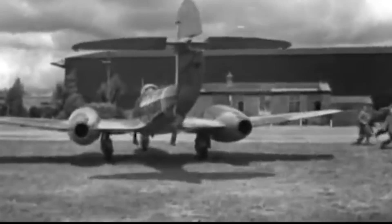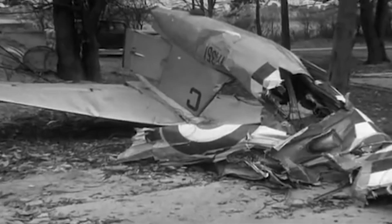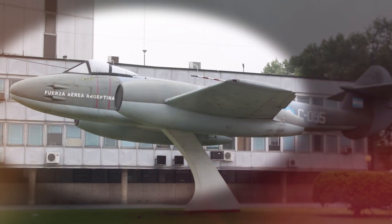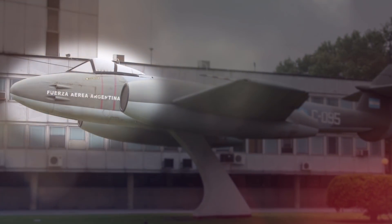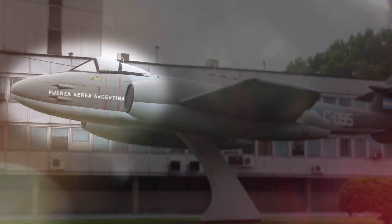3,875 Meteors were built — more than any other British aircraft of the era — and 890 were lost in service. Over 1,000 Meteor 4s were exported to 15 countries, where they served with great success. In 1947, Argentina became the first country outside of Britain to operate the aircraft. The Meteors saw action in two revolts inside the country and remained in service until 1970.